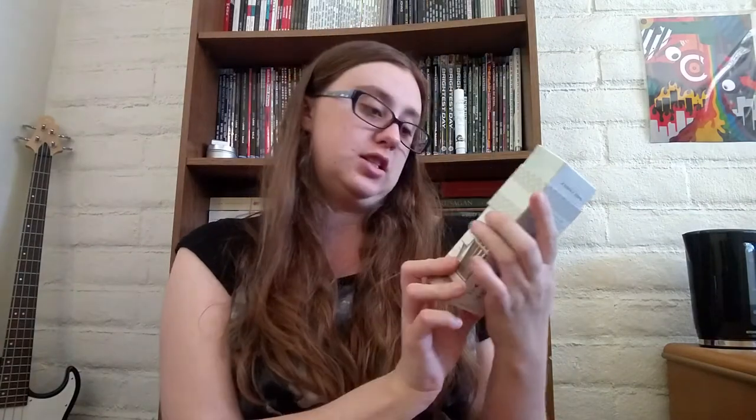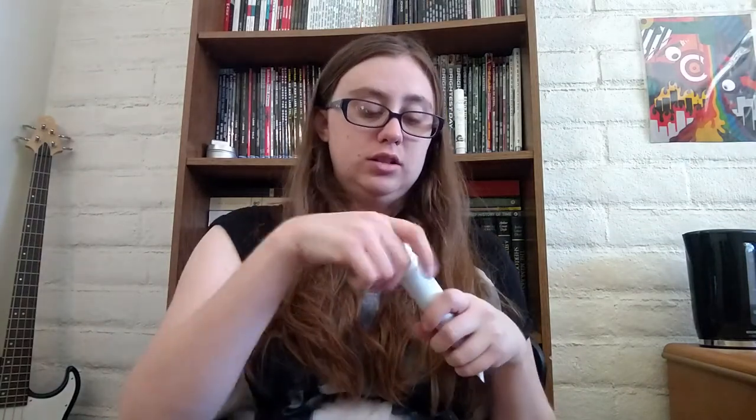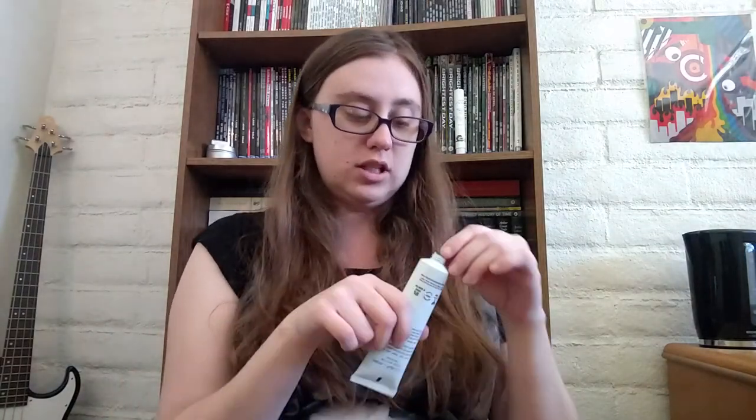Let's dive into this next item — Farmhouse Fresh Coconut Cream Shea Butter Hand Cream. The packaging looks so cute. It nourishes dry hands and cuticles. My hands are always so dry and my cuticles bleed. Oh my God, this smells really good! Let's try this out a little bit.